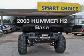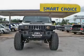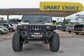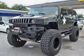Introducing the 2003 Hummer H2. Everything you need under one roof with this great vehicle. The powertrain includes four-wheel drive with a powerful eight-cylinder engine driven by an automatic transmission.